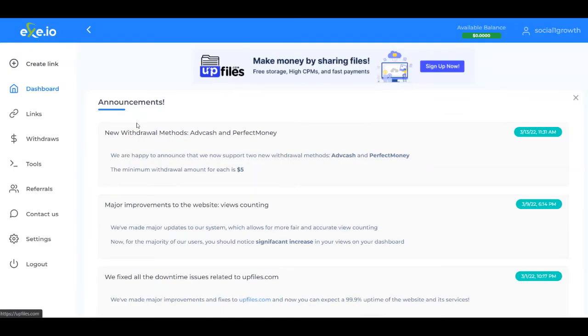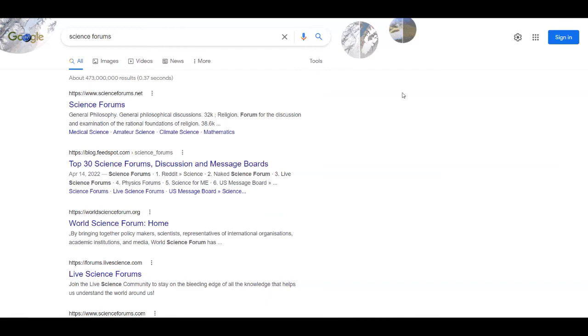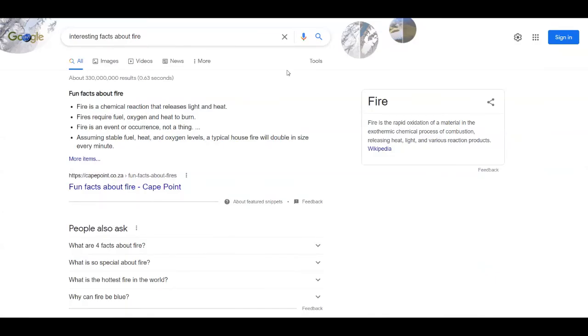Once you copy the link, go over to your dashboard, click on create link, and paste the link. Click create and it's going to give you your exit.io shortened link. Now just start sharing it with people that are interested in clicking that link and reading that article, making you money again and again. For traffic, go to Google and search for science forums. You'll find lots of forums with people discussing science topics — join the discussions and share your exit.io link, mentioning it's an interesting article about fire or whatever niche you chose.